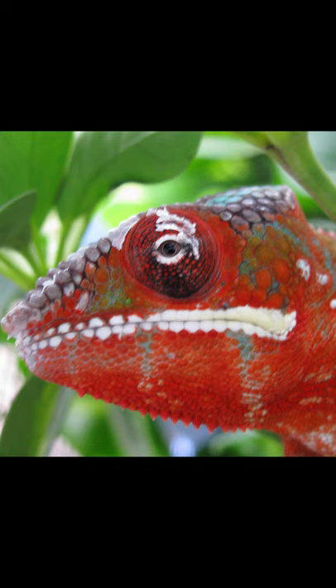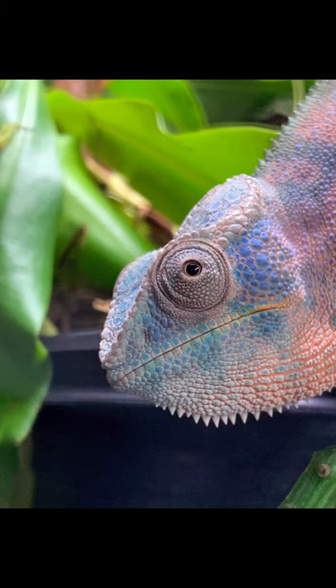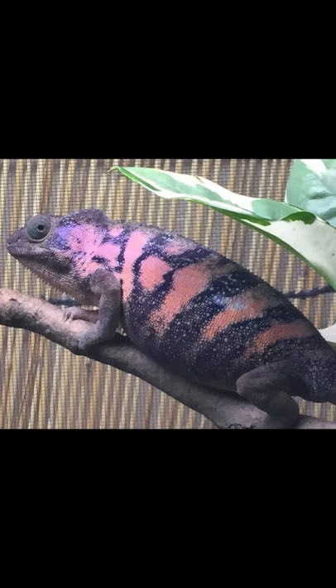The males are larger and more brightly colored than the females. They run the color range from reds to blues and everything in between. But the females are gorgeous as well with a blend of pinks, peach, orange, and black. With an extensive breeder network,